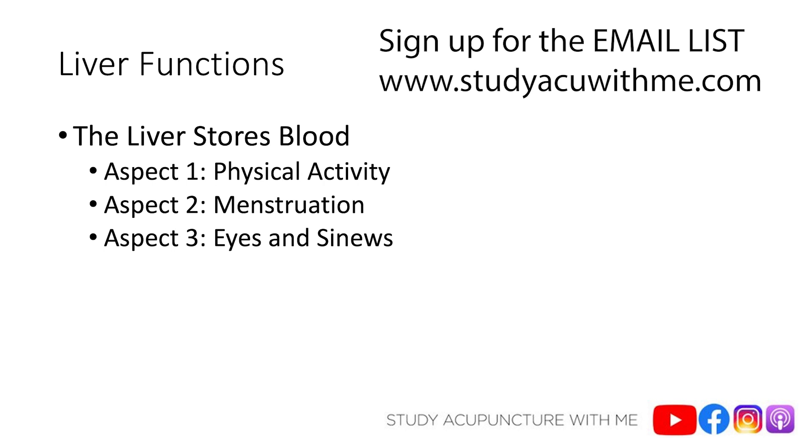Liver also moistens the sinews — your tendons, ligaments, and cartilage. If the liver is functioning well, your patient won't have a lot of muscle, joint, or cartilage issues. But if there's an issue with liver blood, those sinews and ligaments won't be moistened, so your patient will complain about cramping, cricks and cracks in the knee or hip or shoulder, and limitations in range of motion. In summary: liver stores blood, with three aspects — it regulates blood to muscles and sinews based on activity level, it directly affects menstruation, and it moistens the eyes and sinews.